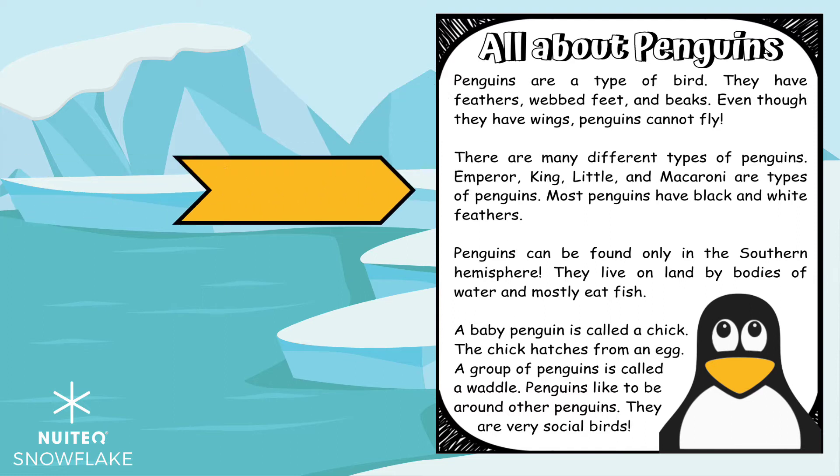There are many different types of penguins. Emperor, King, Little, and Macaroni are types of penguins. Most penguins have black and white feathers.